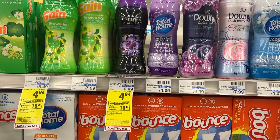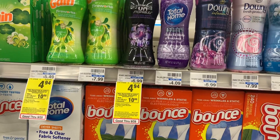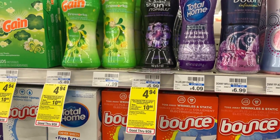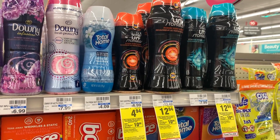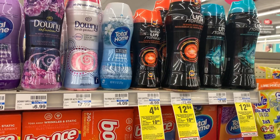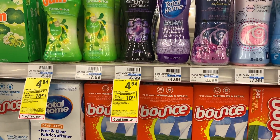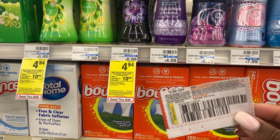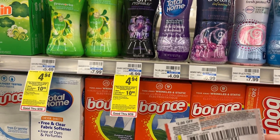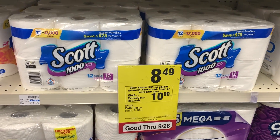The last laundry item I'm grabbing is one Downy Unstoppables at $4.94 — the smaller ones. The bigger ones are also included and have coupons too. There's a $3 off in the 9/22 RetailMeNot, but I'm going to grab the smaller one at $4.94 and use the $2 off coupon from the 9/22 RetailMeNot.